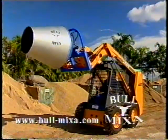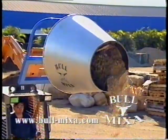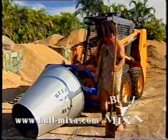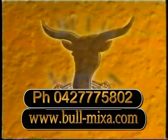It'll cut your labour costs. Plus, it's a heck of a lot easier. Bull Mixer is sure to save you time and money. So move on from the Stone Age. Phone Bull Mixer.